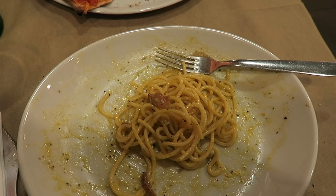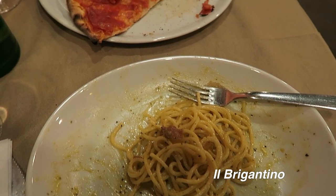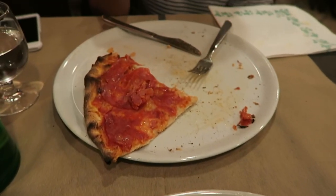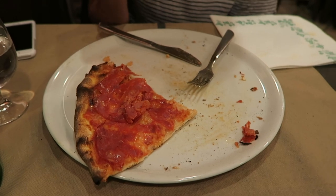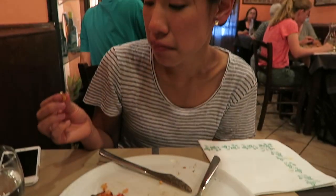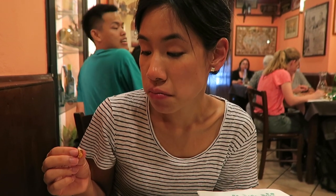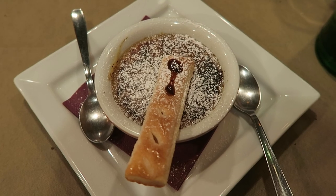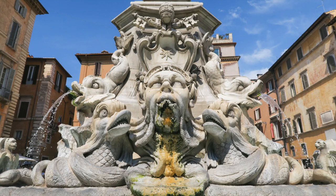We're kind of at the end of our meal but we're at this little restaurant not far from us. We got the Cabernet and then we had a diavola salami pizza to share. It's pretty good. The guy behind you is looking at your food. I got a crème brûlée!